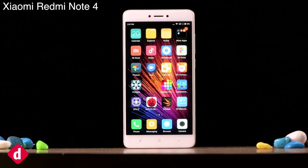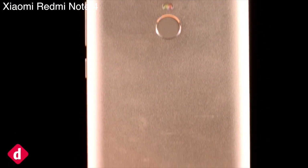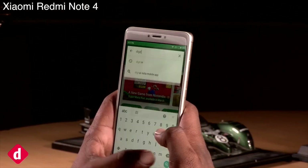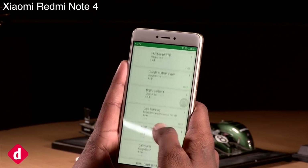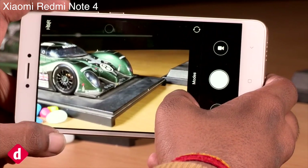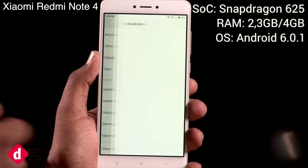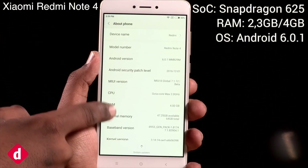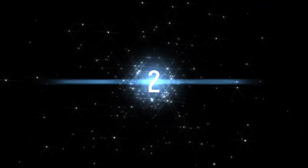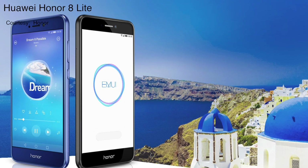Xiaomi Redmi Note 4. The Xiaomi Redmi Note 4 has been around for quite some time now, and with the departure of the Lenovo Z2 Plus it has finally clinched the top position. It has a 4,100 milliamp hour battery and offers dependable performance. The 13 megapixel rear camera may not be the best, but it takes good images in ample lighting conditions. The top variant is priced at 12,999 rupees and offers 4 GB of RAM and 64 GB of internal storage.